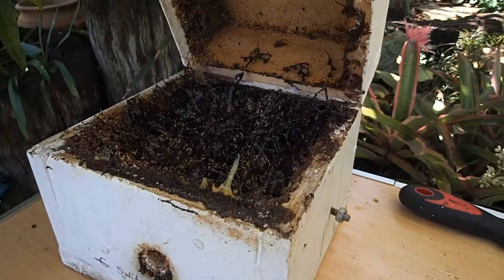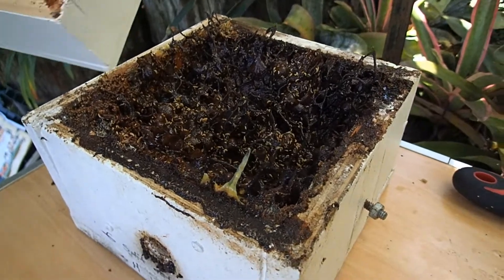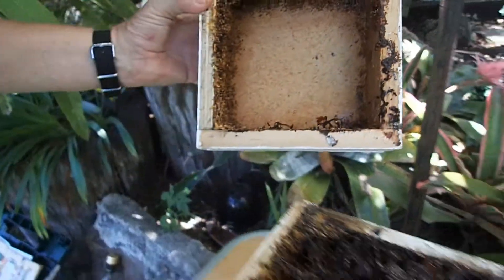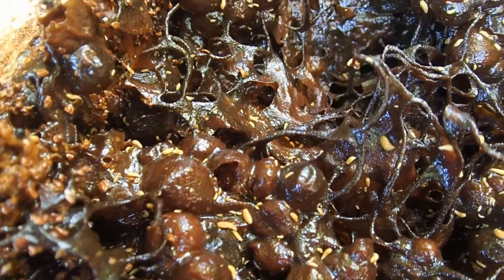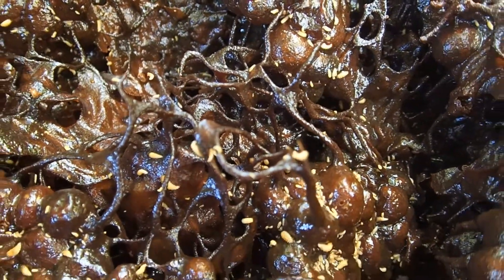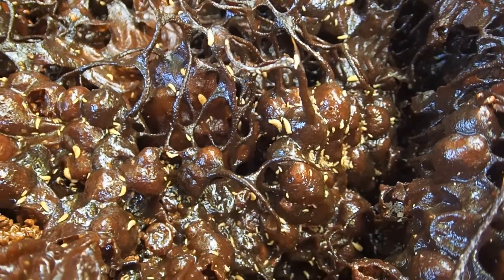And yep, there's your problem — there are giant masses of phorid fly maggots and they've changed all of the hive into just this brown blackish mush. They've eaten all the bees, everything's dead. There's also a small hive beetle here, but that's not much of a problem because they appear when the hive has already died.